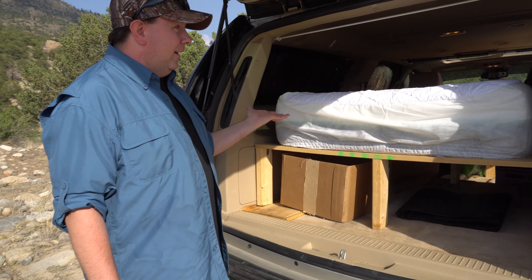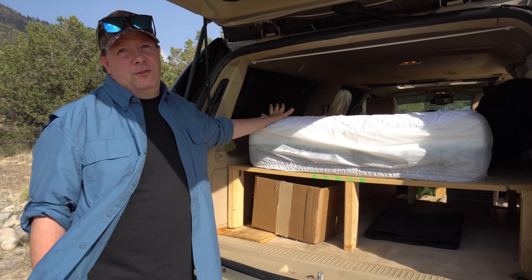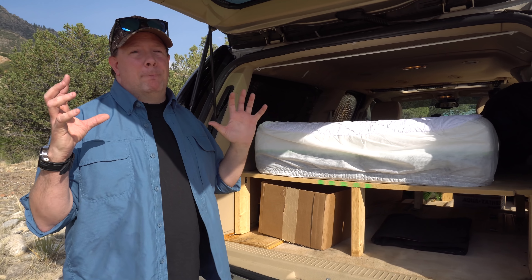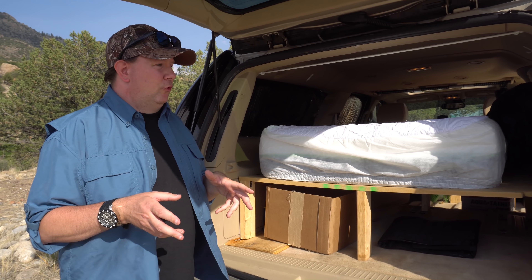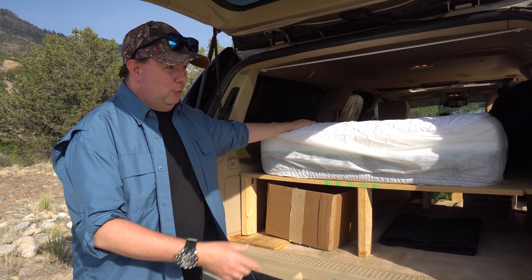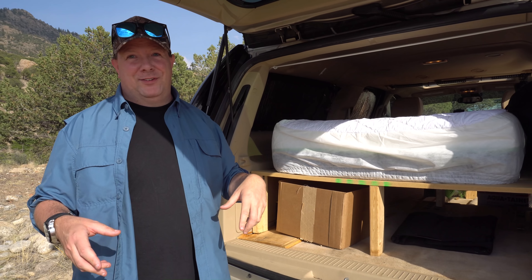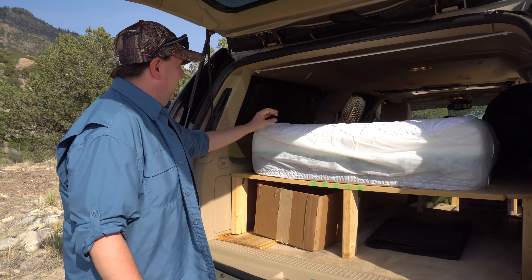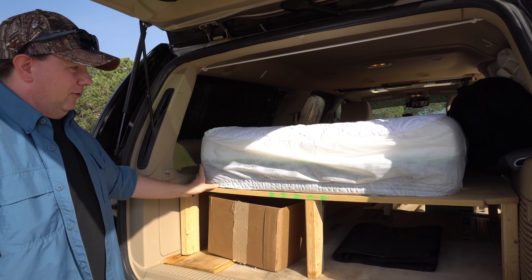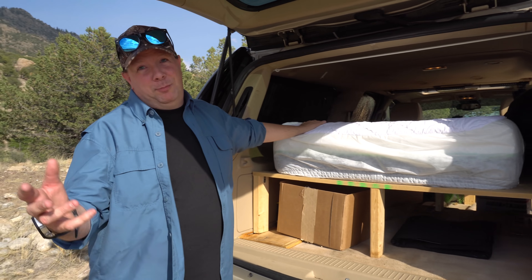Comfort is important when you're in a small space - people don't understand that. The more comfortable you can make it for yourself since it is a small space, it just makes a difference. As small as this space is, it's important for me to have a small footprint and to live as minimal as I can to prevent any confusion - like where did I put my toothbrush? Everything has a place.